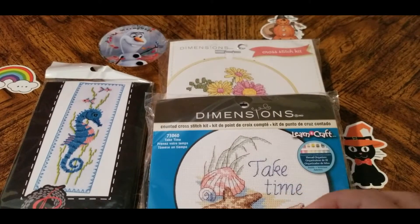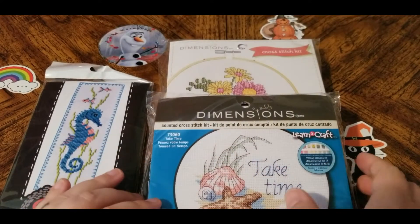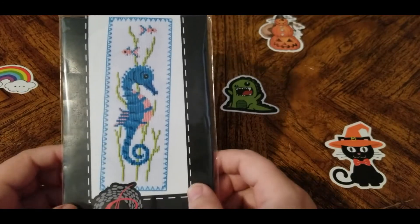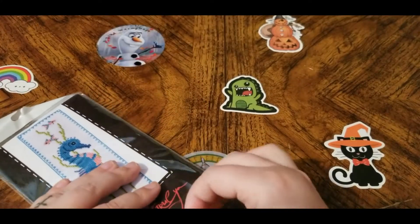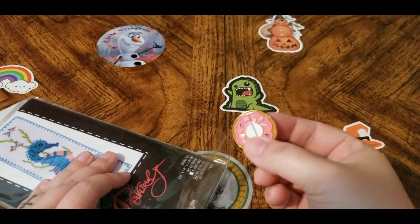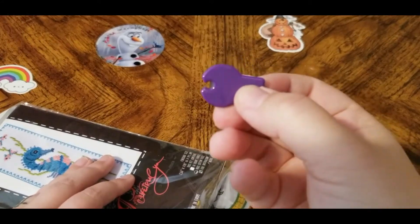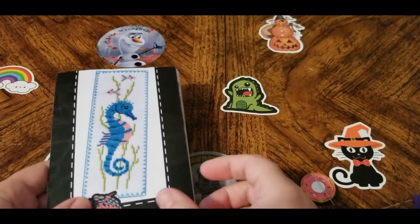Welcome back to my channel. Today we're going to do a little something different. I picked up some cross stitch patterns. I'm currently working on this one, which is a seahorse bookmark. I got this one from Amazon. I'll show you the progress I've made. I've got my little needle minder slash cover minder, and a little threader I got from Walmart that has a cutter on the end. I know this is a little different than my diamond paintings.